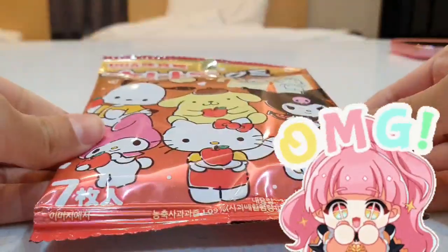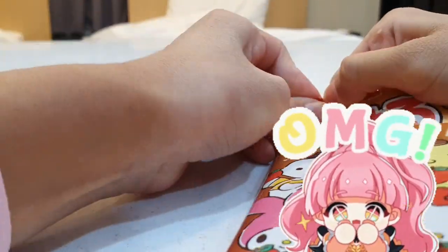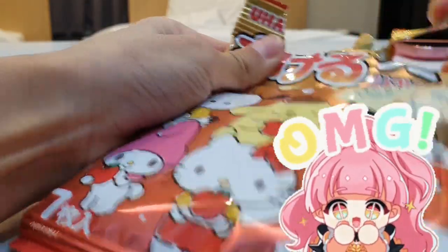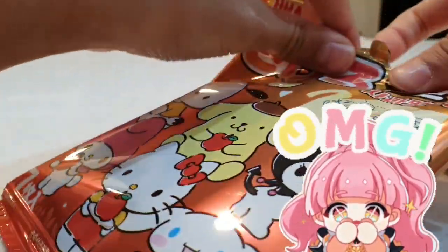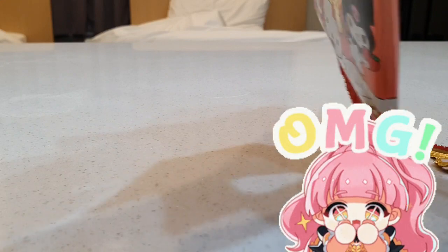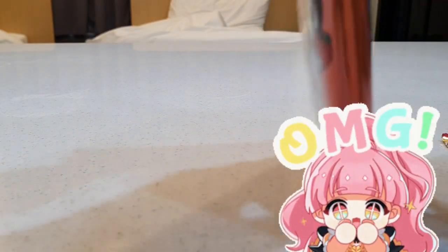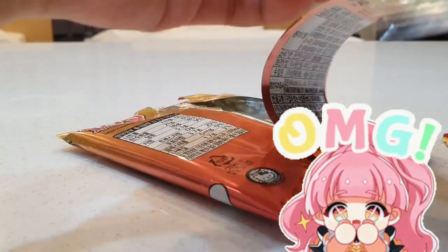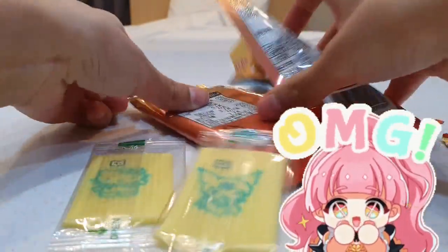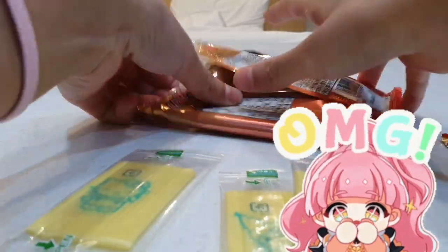I'm opening this Sanrio candy blind bag. Hey, finally got them out. I'm not sure what these are, but I think these are candy that you can eat. So many of them.